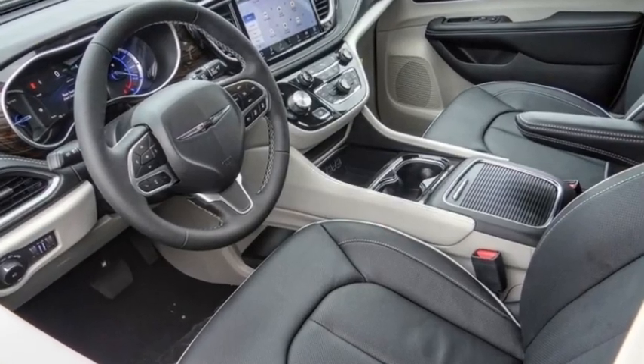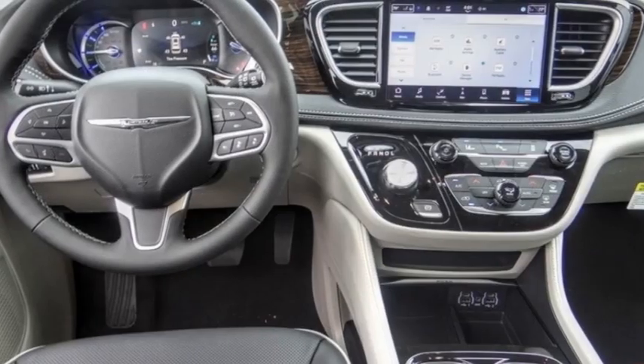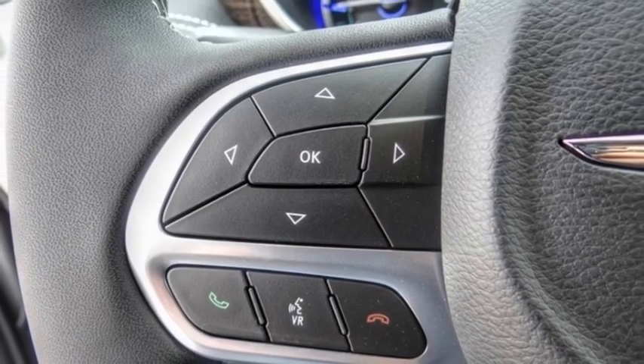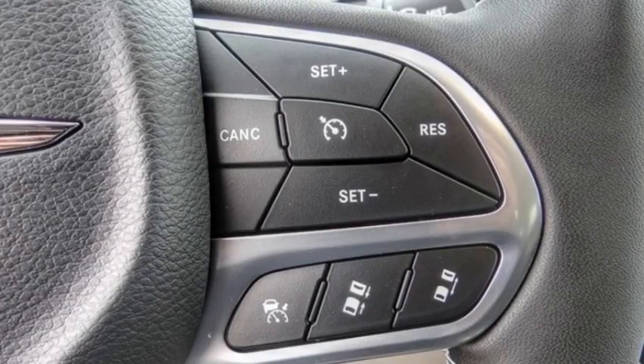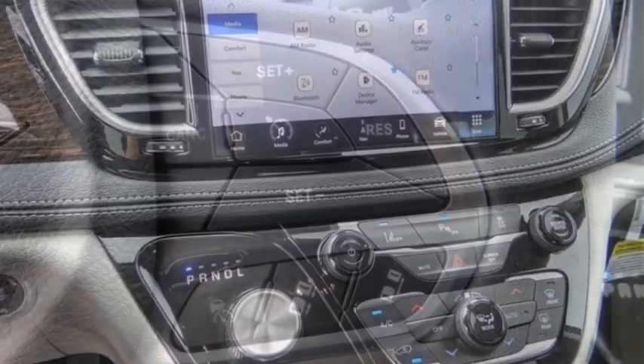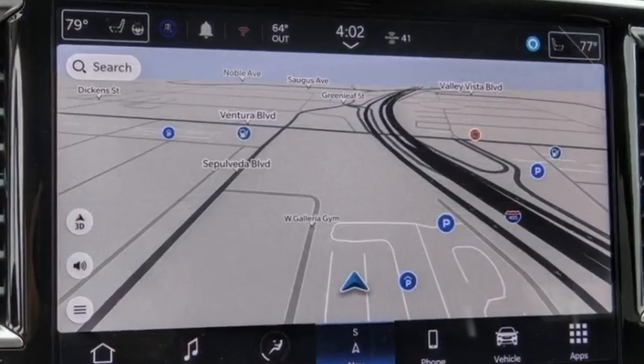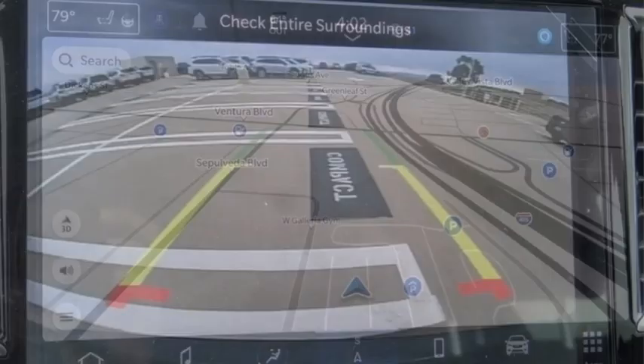Come test drive the 2023 Pacifica. The Pacifica crossover features the driving attributes of a sedan and the utility and space of a minivan or SUV. The Pacifica has top-notch safety scores, an upscale interior, and a spacious cabin that leaves room for your family to grow.